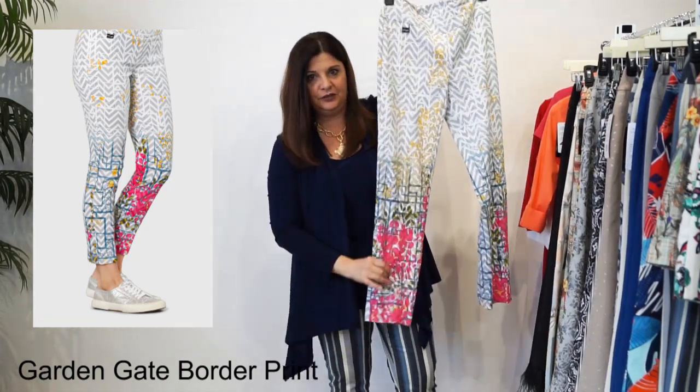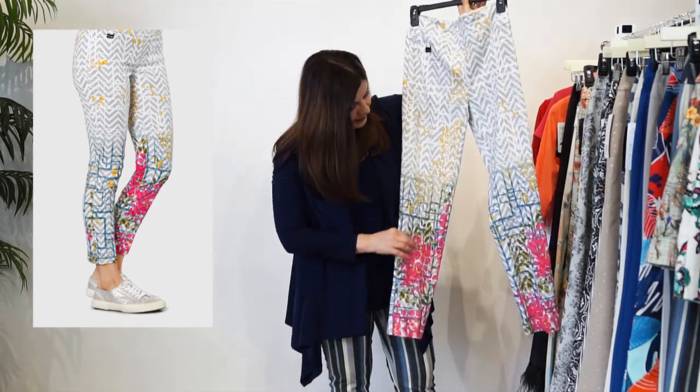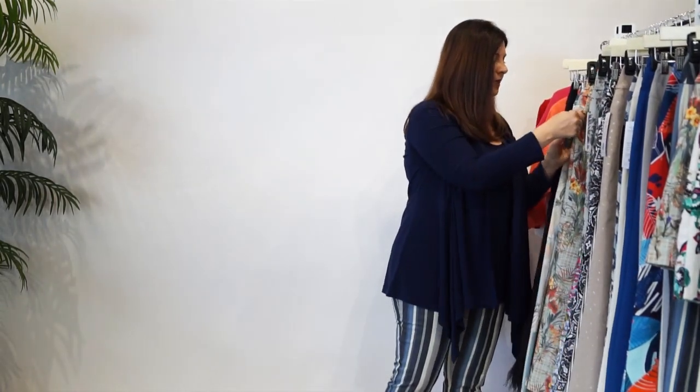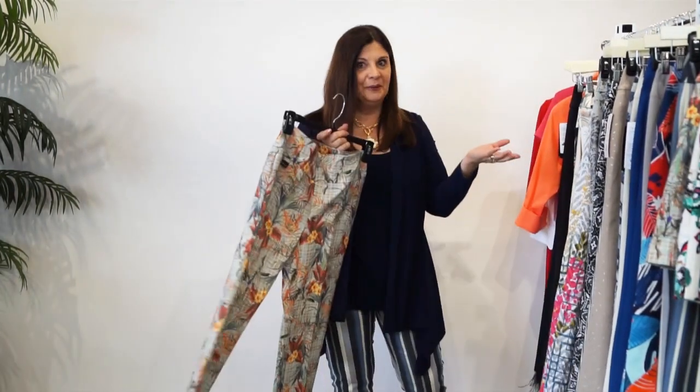Look at the pattern coming down to your ankle. Isn't that beautiful? With that beautiful pink and a little pop of gold and the greens - it's gorgeous on. The next print I'm going to talk about is the Kawaii print.